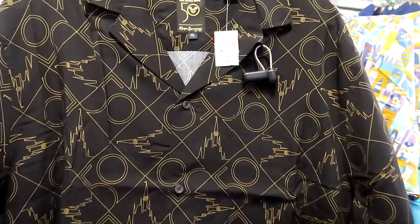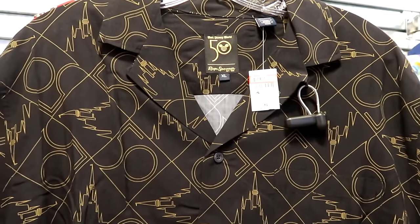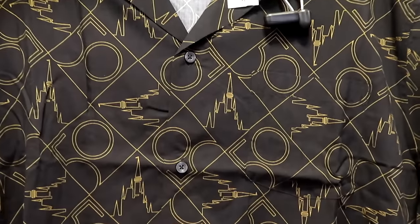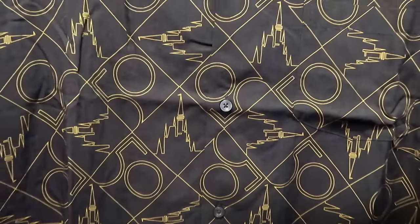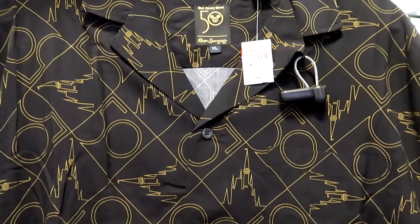Here's yet another brand new item to the Disney Character Warehouse — a Walt Disney World 50th short sleeve button-down by Reyn Spooner, very nice shirts. You have Cinderella Castle, the 50th anniversary logo, and a pocket on the front. These are $80 marked down from $115.